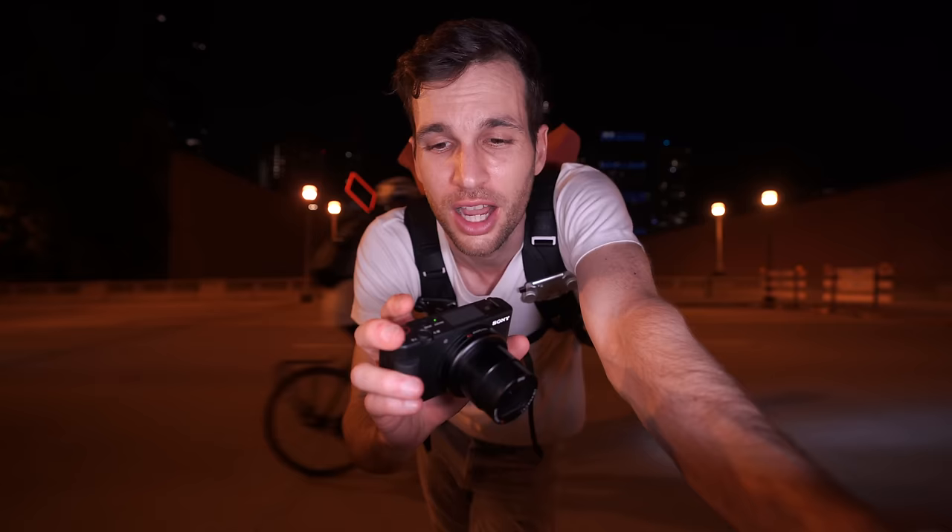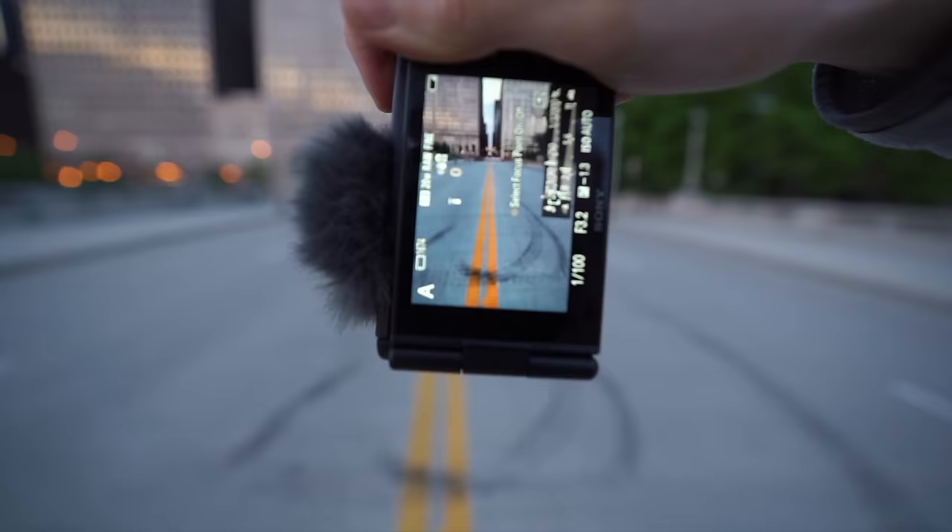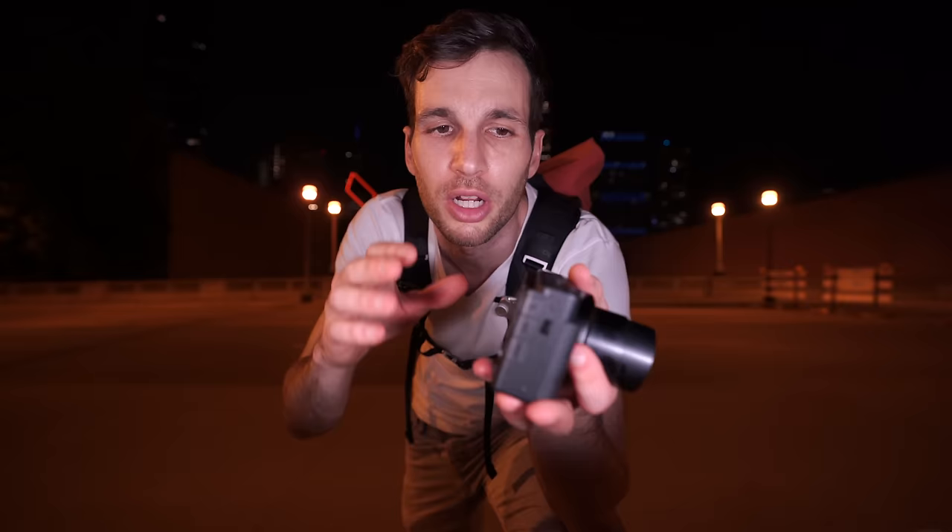Now let's answer the million dollar question — how is the image quality and who do I recommend it for? Is it good for street photography? Is it good for travel? That was a lot of fun. It reminded me of my first day of photography — getting out there in the street, not caring about the gear and just trying to have fun while shooting. If you're trying to do street photography, if you're trying to be discreet, if you're trying to travel light, this is a camera for you. Any compact camera can be a camera for you.